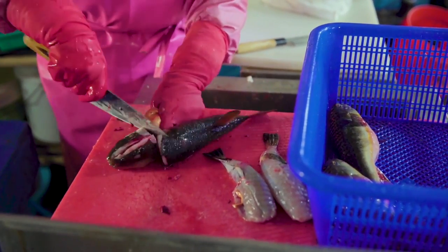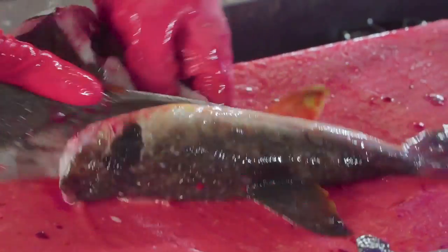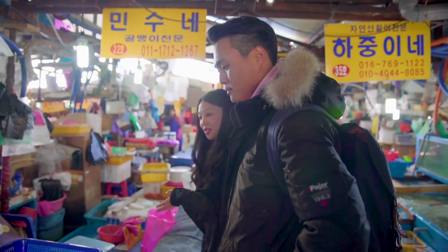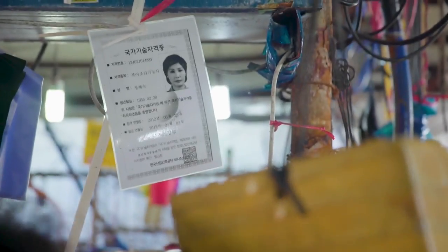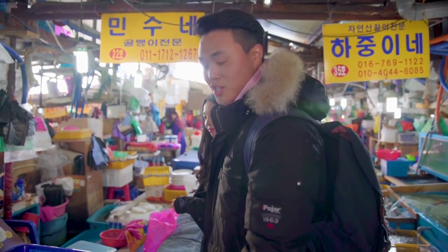So this right here is fugu, or the blowfish — the poisonous fish that is very dangerous but super delicious. She's actually preparing it for sashimi, and anyone who handles this needs to be licensed. She has a license right over there stating that she can handle this fish.